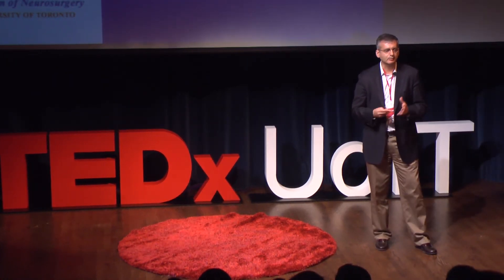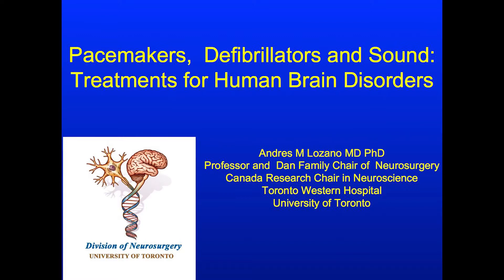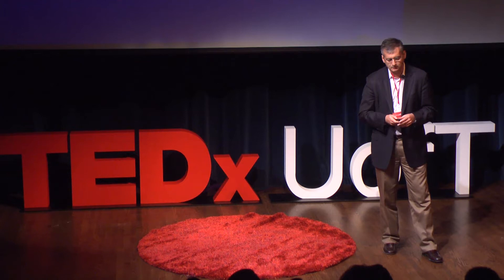I'm going to be telling you about emerging technologies that are applied to treat patients with neurologic and psychiatric conditions. Despite all our advances, despite all the medications, there are millions of patients with neurological and psychiatric conditions that are still suffering. And there's hope for these patients in advances in brain imaging, in understanding where in the brain these problems arise, and in the possibility of intervening within these circuits in the brain that are dysfunctional.